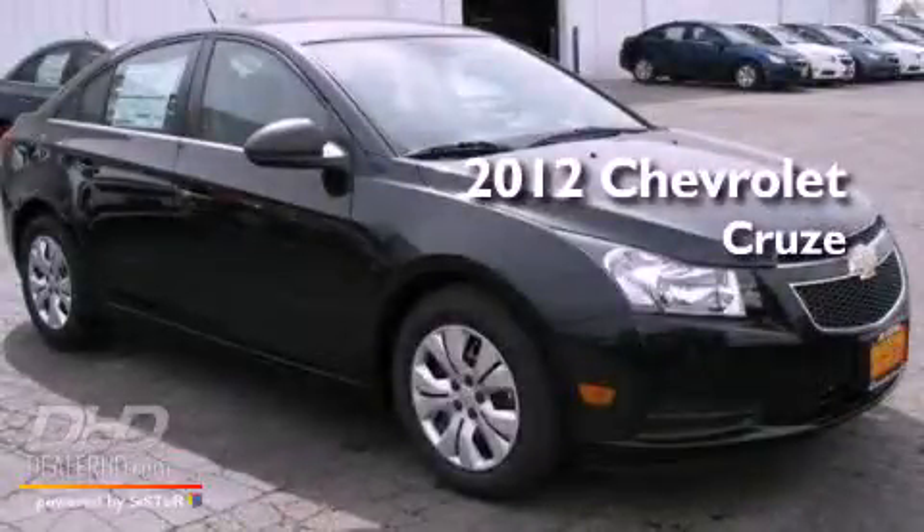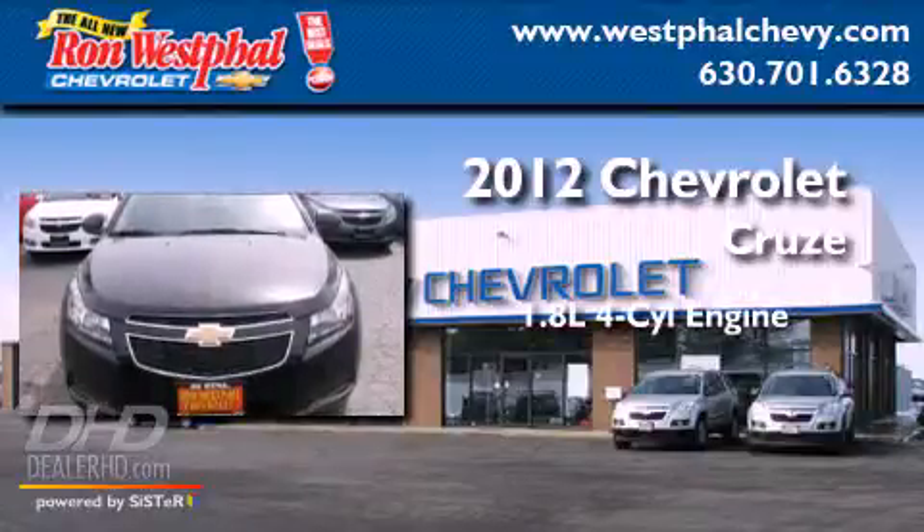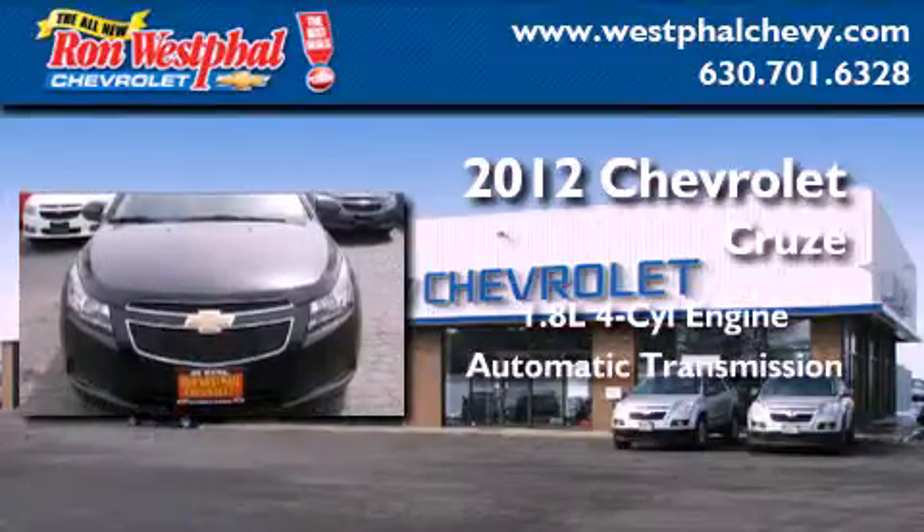This is a brand new 2012 Chevrolet Cruze. It has a 1.8-liter four-cylinder engine and an automatic transmission.